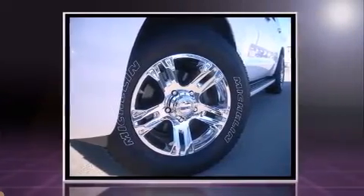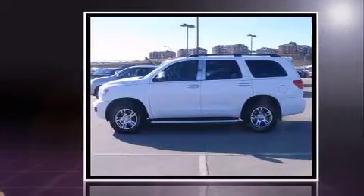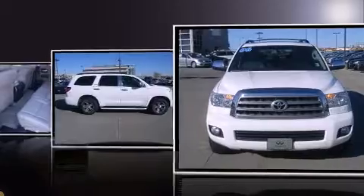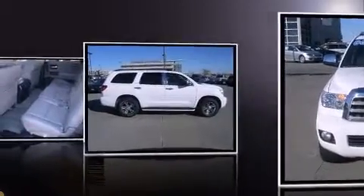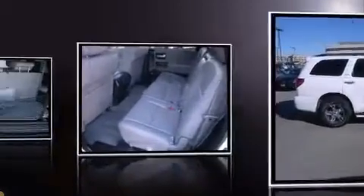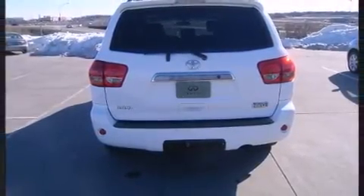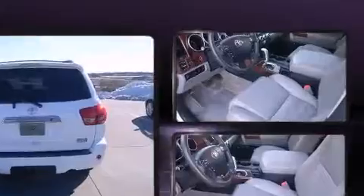Top features include front bucket seats, a trip computer, turn signal indicator mirrors, skid plates, a roof rack, and power seats. Features such as automatic climate control and leather upholstery prove that economical transportation does not need to be sparsely equipped.